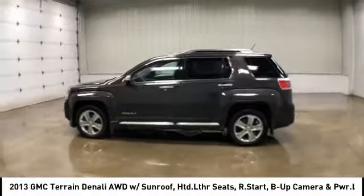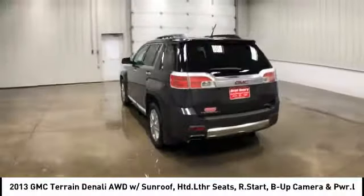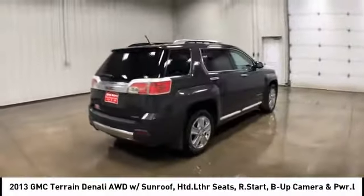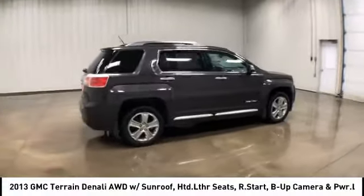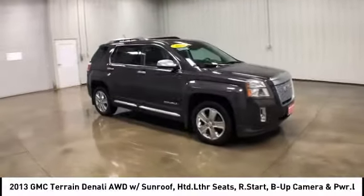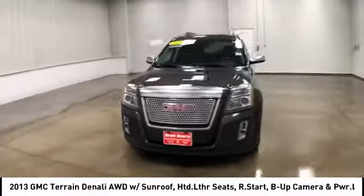Make a great choice today with the 2013 GMC Terrain. The GMC Terrain combines the benefits of a crossover with the style and functionality of an SUV. Terrain offers uncompromised capability, a balanced stance, and a commanding view of the road, letting occupants enjoy a confident driving experience.